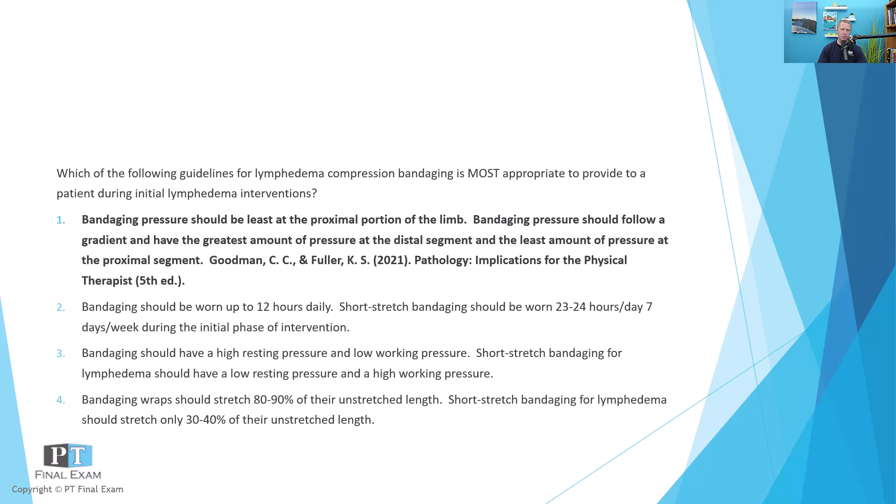So with bandaging, that pressure gradient should always have the greatest pressure at the distal segment and the least pressure at the proximal segment. Because if you reversed it — if you had the greatest pressure at the proximal segment — it would act like a tourniquet and stop the flow of lymphatic fluid.